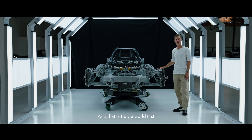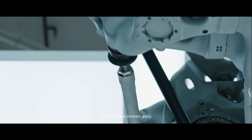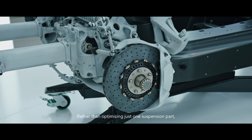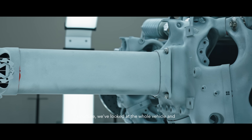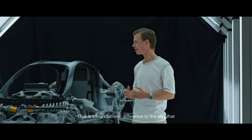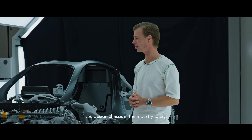And that is truly a world first for vehicle chassis or skeleton. Taking a closer look at the chassis itself, you'll notice immediately that it feels integrated, holistic. Rather than optimizing just one suspension part, one control arm, one area of the front structure, we've looked at the whole vehicle and comprehensively optimized the vehicle structure so all these parts work together in unison. That is a foundational difference to the way that you design chassis in the industry today.